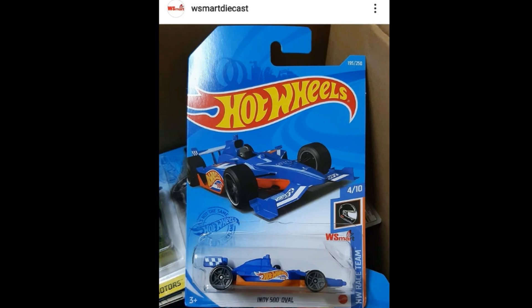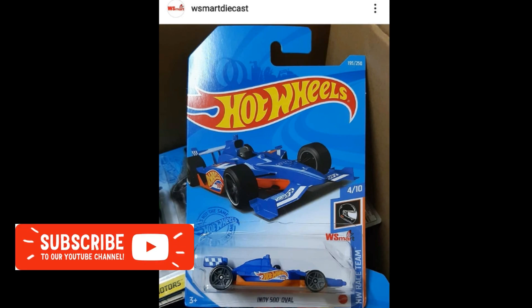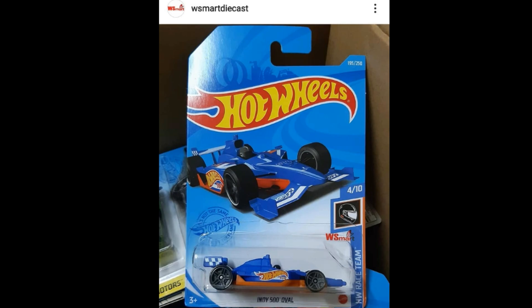Hey, what's good guys, this is the Daily Dose and welcome back to the channel and of course also welcome back to our wonderful hobby. For today's episode we'll be updating you on the latest news from Hot Wheels, some latest releases from Mini GT, and also some unfamiliar brands. If you're new to this channel and you'd like to get updated on the latest news in the diecast world, please subscribe and click the bell icon so you won't miss our daily uploads.